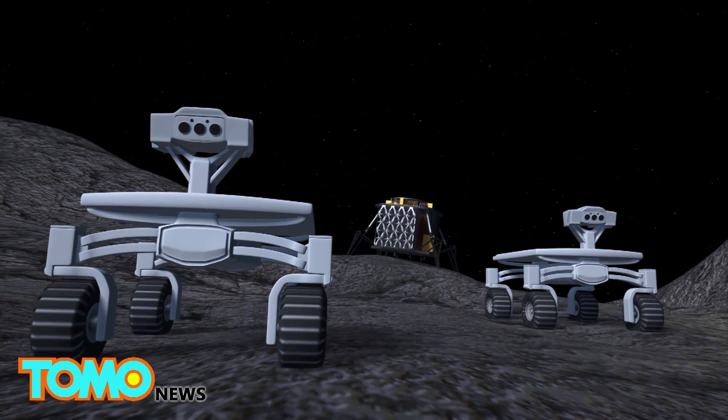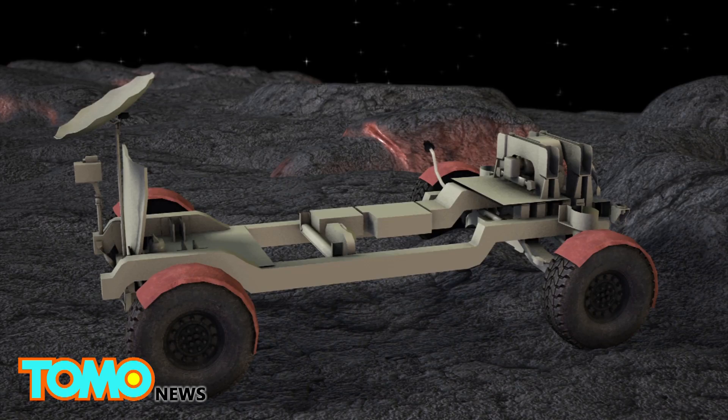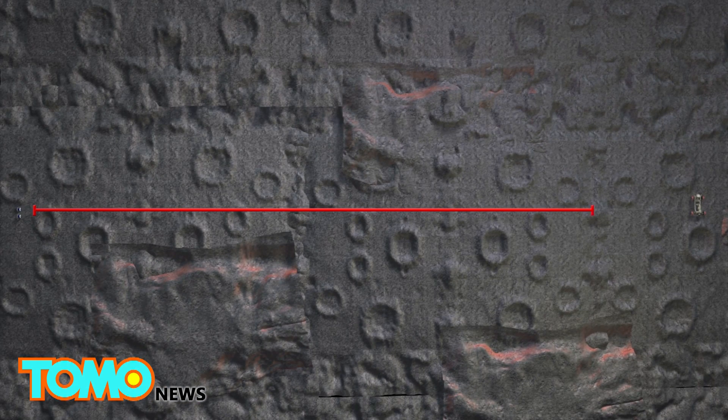After landing, the two rovers will be deployed and travel toward the Apollo 17 lunar rover. However, they are not allowed any closer than 200 meters from the Apollo rover, per NASA's request. The rovers will send live HD pictures of the Apollo rover back to Earth.